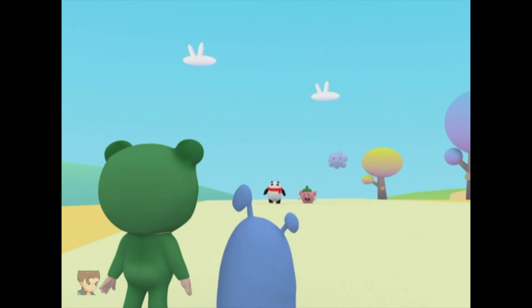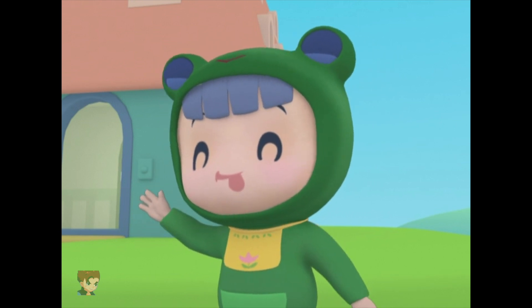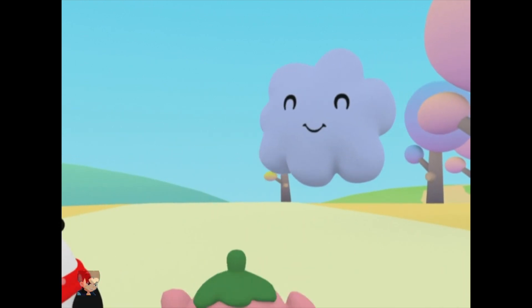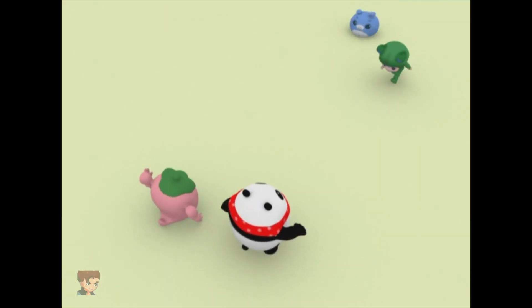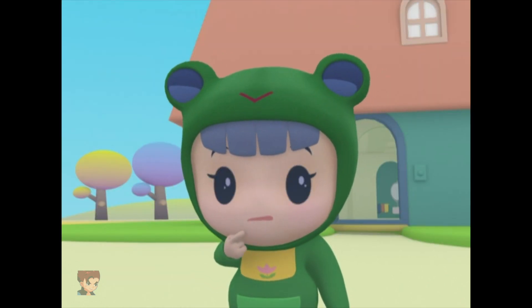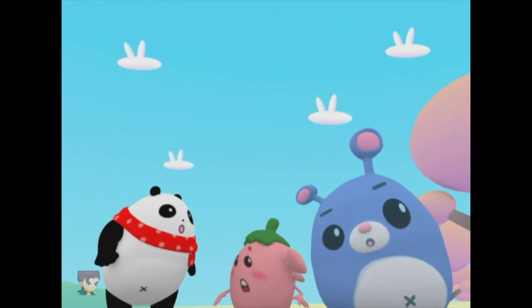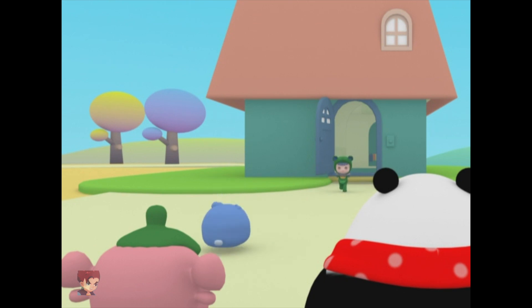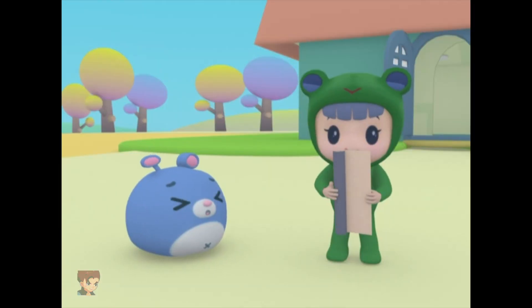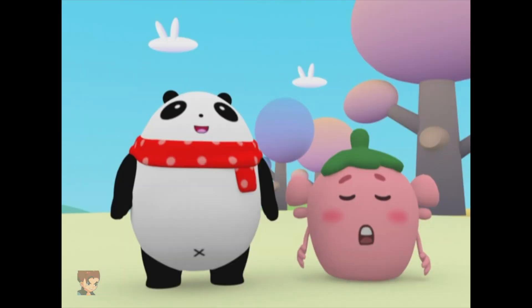Huh? Hoo Hoo Panda and Little Strawberry are coming. Hi Hoo Hoo and Little Strawberry! Ruby, did you ask Baby Cloud to call them over?